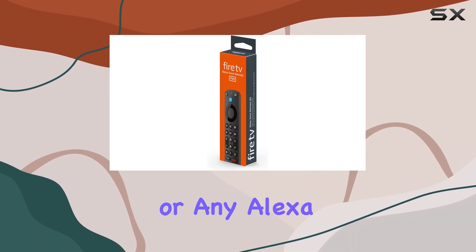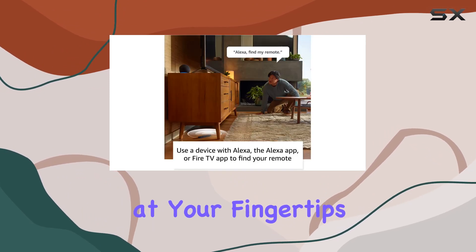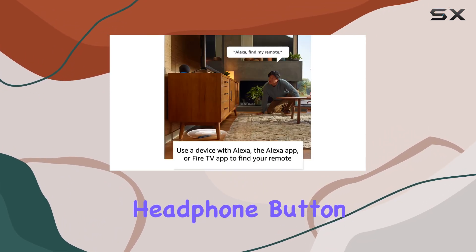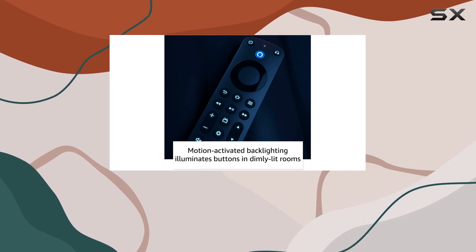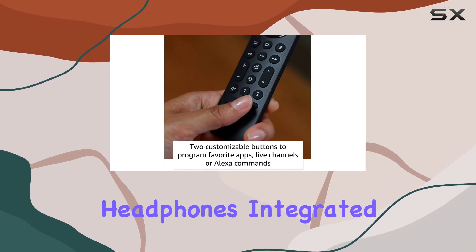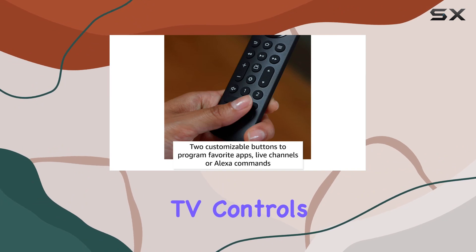The dedicated headphone button is a game changer, providing a shortcut to the on-screen Bluetooth menu for fast pairing with your wireless headphones. Integrated TV controls for power, volume, and dedicated channel buttons streamline your experience.